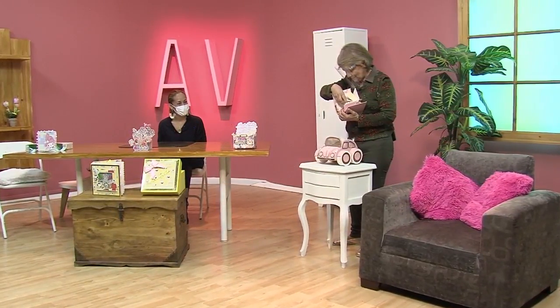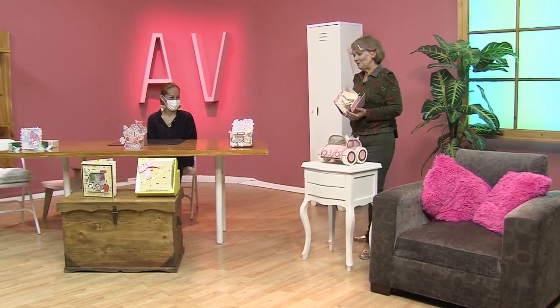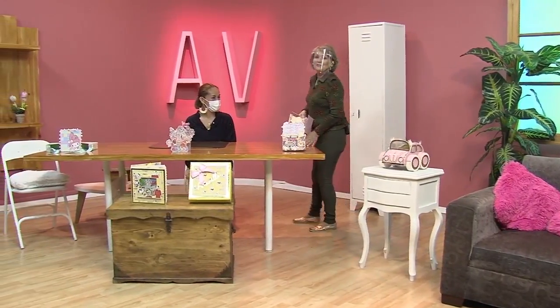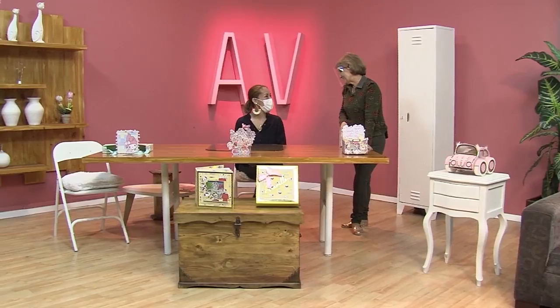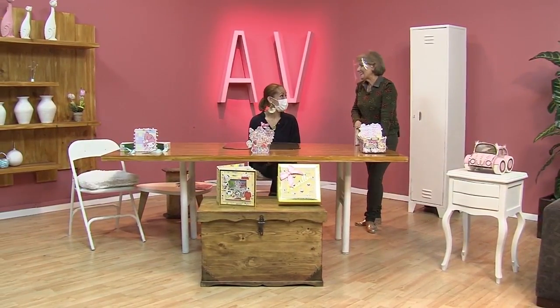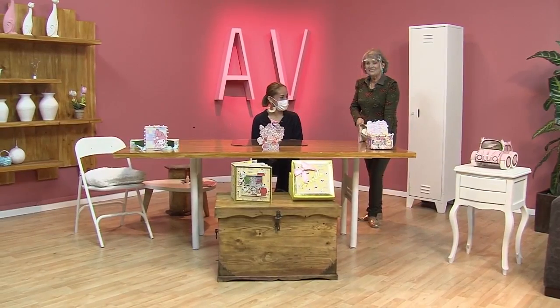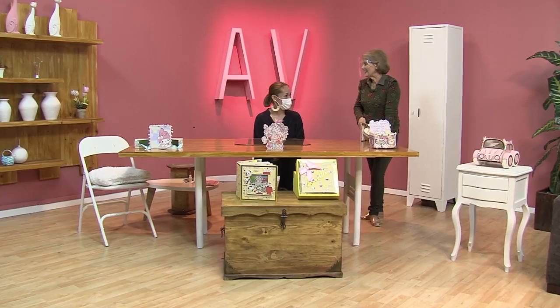Ahora me imagino, te pregunto cómo lo doblo porque no vaya a un daño. Les quiero presentar a alguien súper especial, tallerista de un nivel muy alto, por el carro se dan cuenta. ¿Cómo estás? Bienvenida, qué rico tenerte acá. Alejandra, es una dicha tenerte acá. Alejandra trabaja esto precioso y hoy nos va a enseñar.